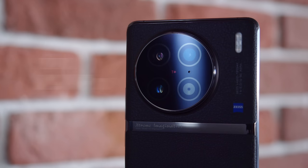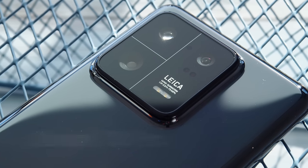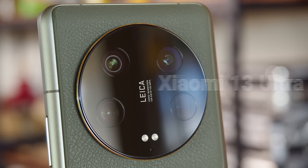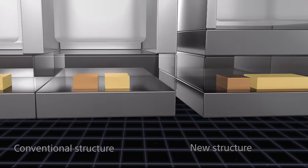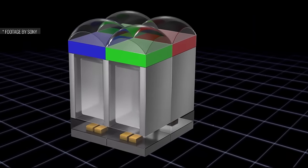The Xperia 1 Mark V is Sony's top camera phone, and it looks to provide significant upgrades over the previous model. Upgrades are necessary to keep up with the competition, who have raised the bar with main cameras featuring a huge 1-inch type Sony IMX989 sensor — the largest sensor available on a smartphone right now. But for some reason Sony has opted to use a different sensor instead, going with a new CMOS sensor, the IMX888. That's not as big as the IMX989, but still almost twice as large as the sensor in the Xperia 1 Mark IV.